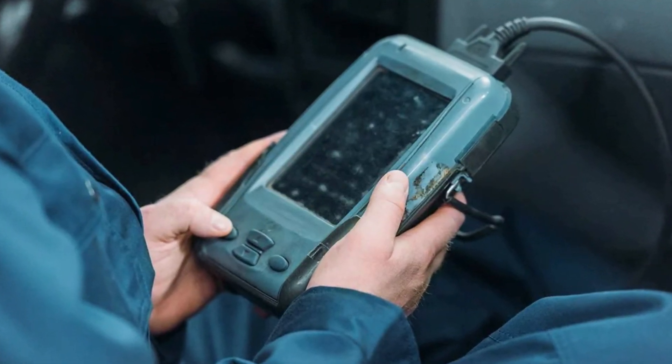You will probably need a code reader to check the code that causes this check engine light, and then you will have ideas on what to check in your Subaru car.